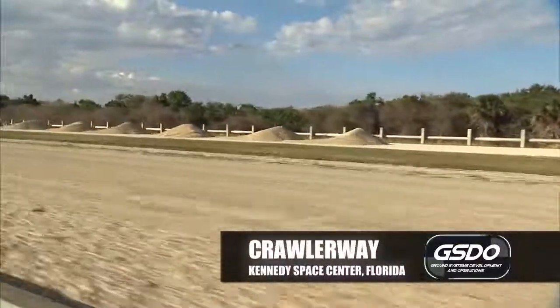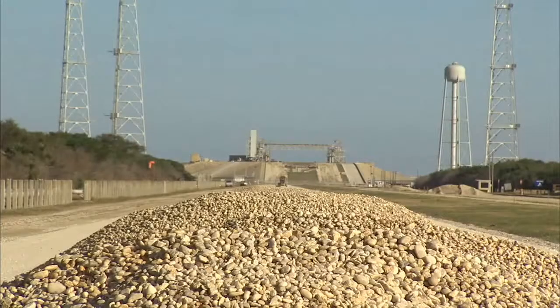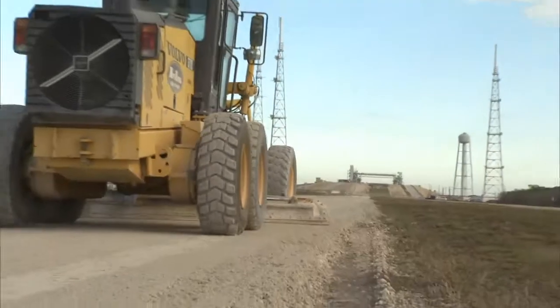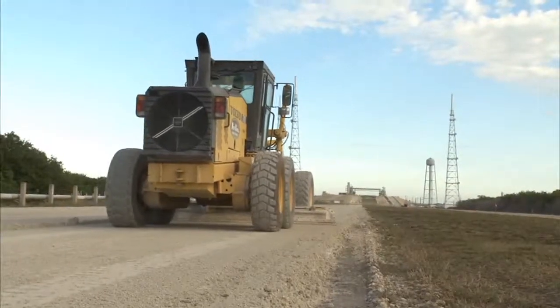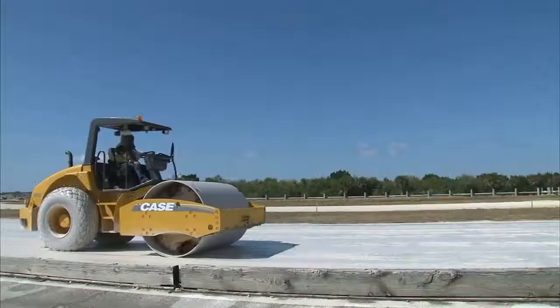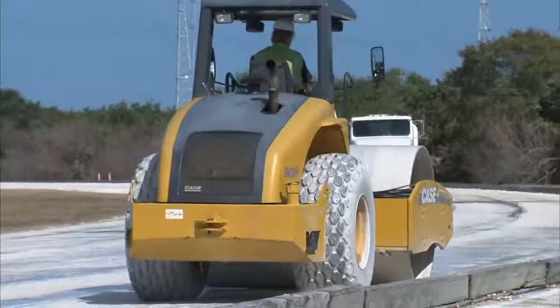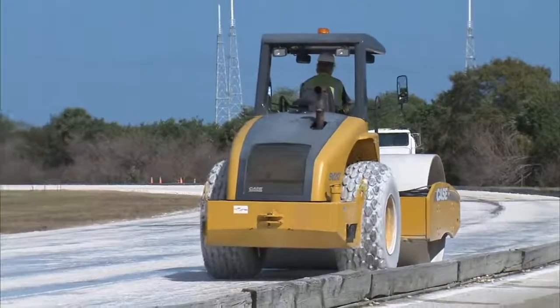We did a one-year design on the entire crawlerway from the VAB to Pad A and from the VAB to Pad B. Over the years, the top-level rock has been refurbished multiple times. The actual foundation — the lime rock — hasn't been refurbished since it was installed. We are reinstalling lime rock and bringing it back to print, and then we'll install some fresh river rock on top and hopefully be good for another 50 years.